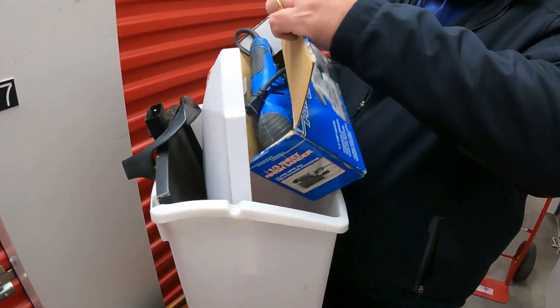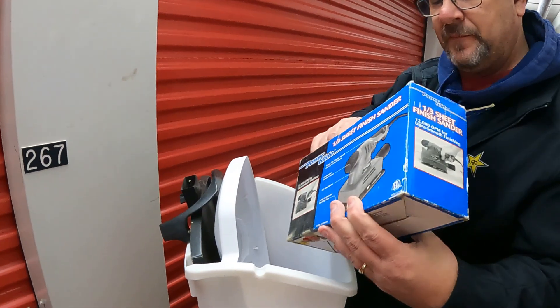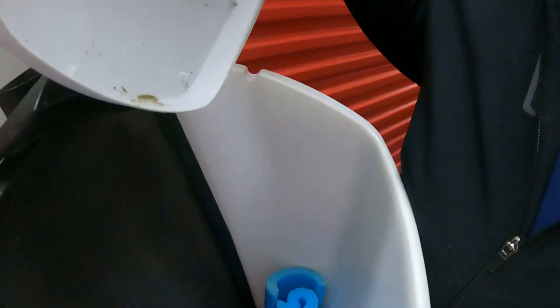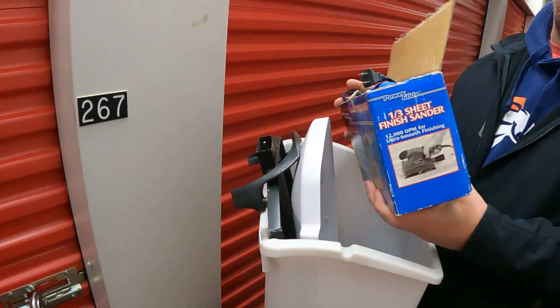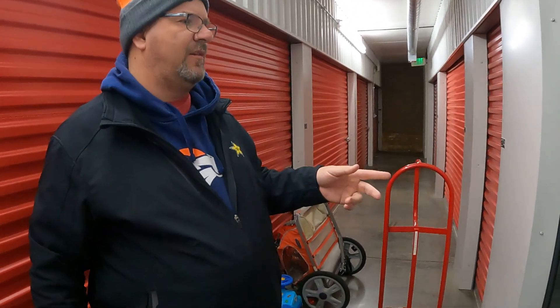Got a little sander and some just junk — like literal junk. Not looking good here, folks. But we've got six totes and a dresser. All we need is one good tote and it'll make it all worth it.